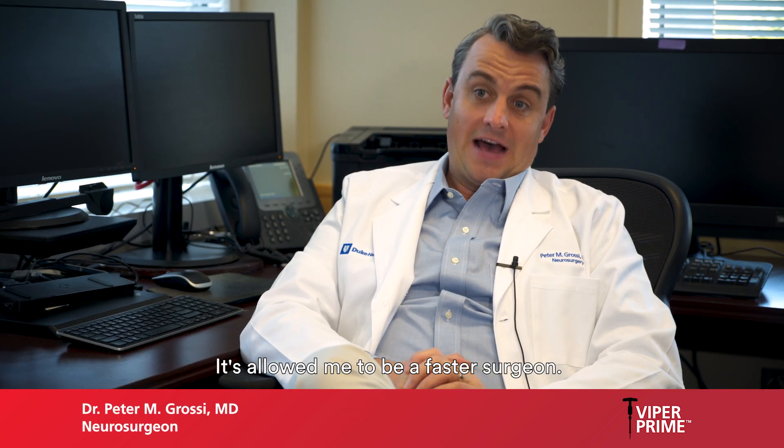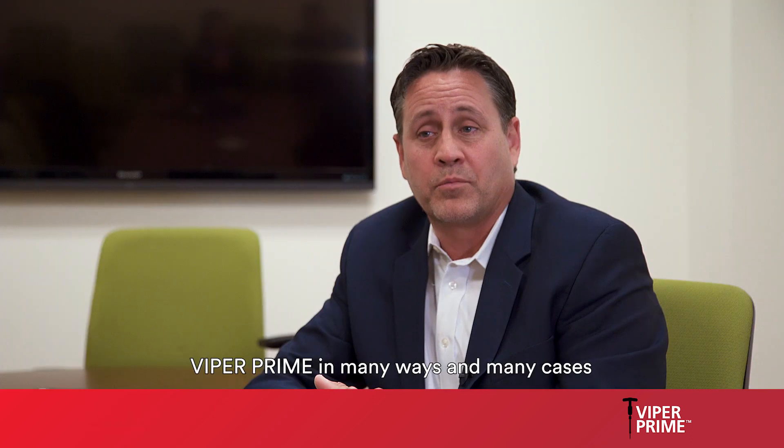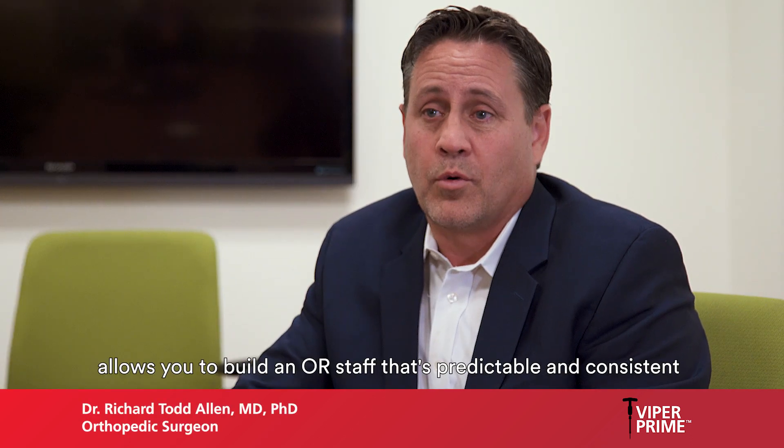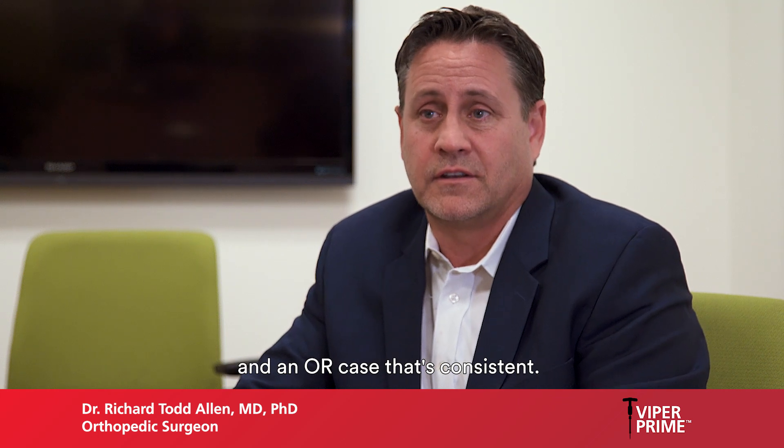It's allowed me to be a faster surgeon and a less invasive surgeon. Viper Prime in many ways allows you to build an OR staff that's predictable and consistent, and an OR case that's consistent.